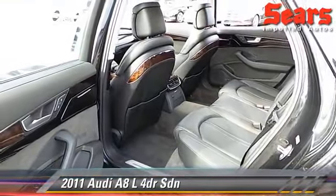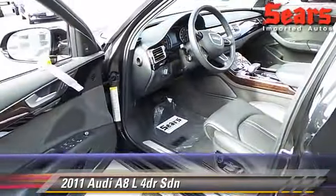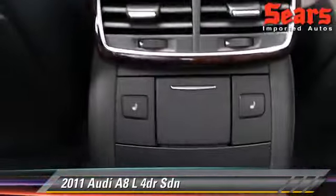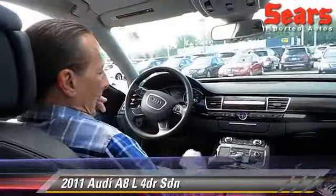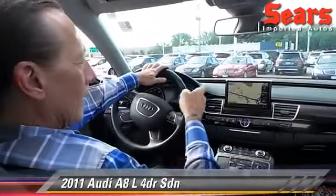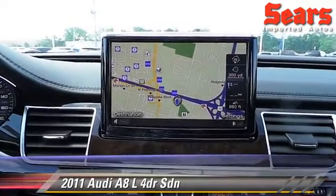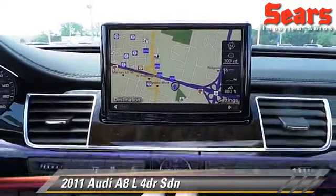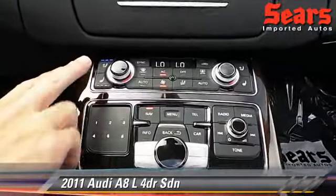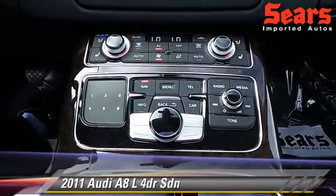You're also going to notice the rear heated seats there. It's got the full sport shifters here. Love the way the navigation screen works on here — it's an HD navigation screen. All your controls are really easy to operate and find on this car. Your air-conditioned seats right here, your heated seats, your nav menu, your full audio menu, all right at your fingertips.